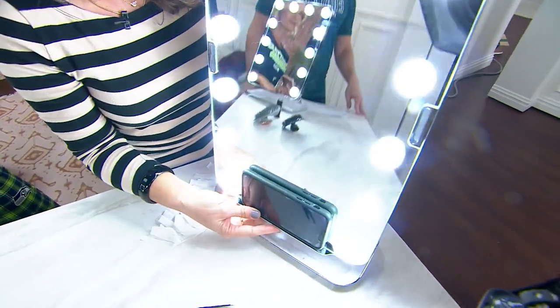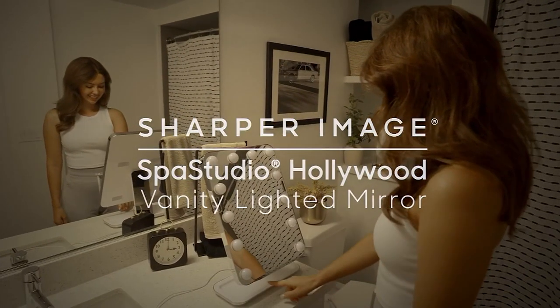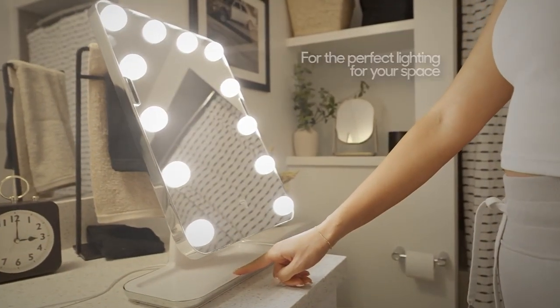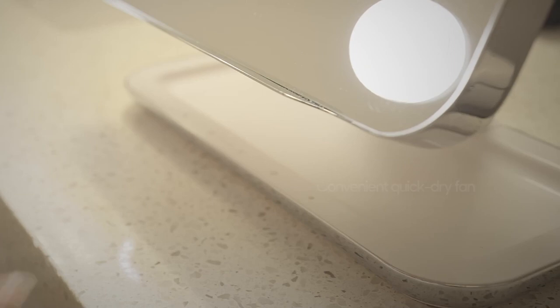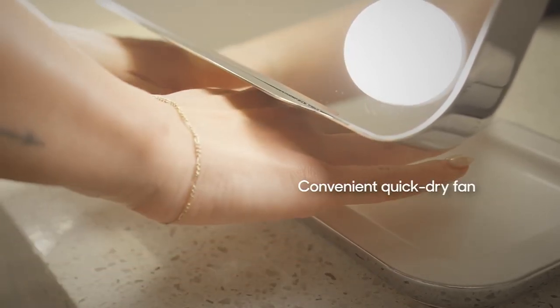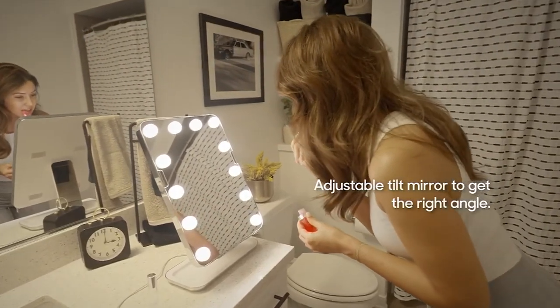It also tilts, so whether you stand up or sit down. With this model, it's touchable with a dimmable pad — just tap to hold to turn on. Slide your finger to adjust the lighting and get the right tone. There's your fan if you want to dry your nails — a quick-drying fan. It's super convenient, and you can adjust to get just the right angle whether you stand up or sit down.